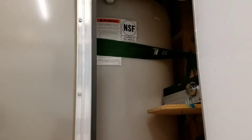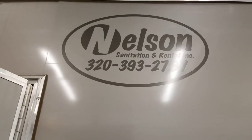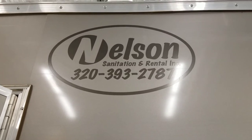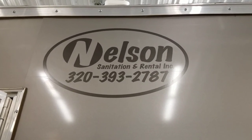If you're interested in the trailer anywhere from central Minnesota, give us a shout. Nelson Sanitation and Rental, 320-393-2787, or look us up online at NelsonSanitation.com.